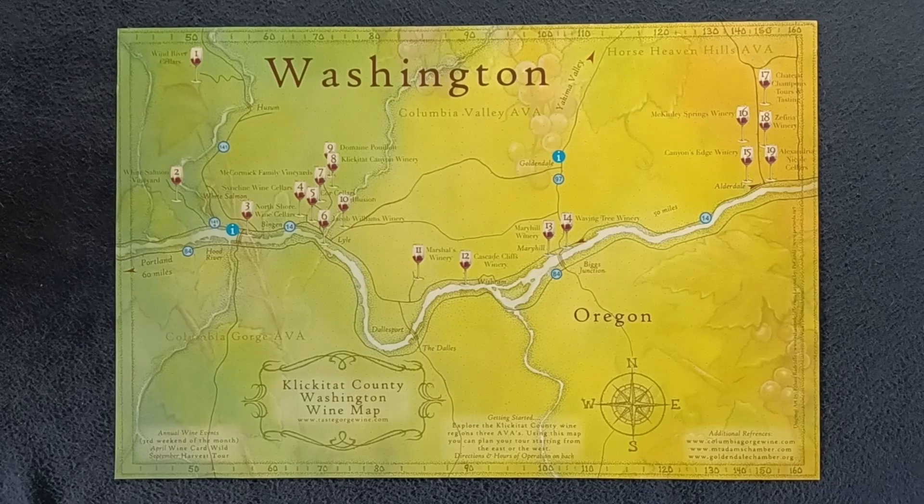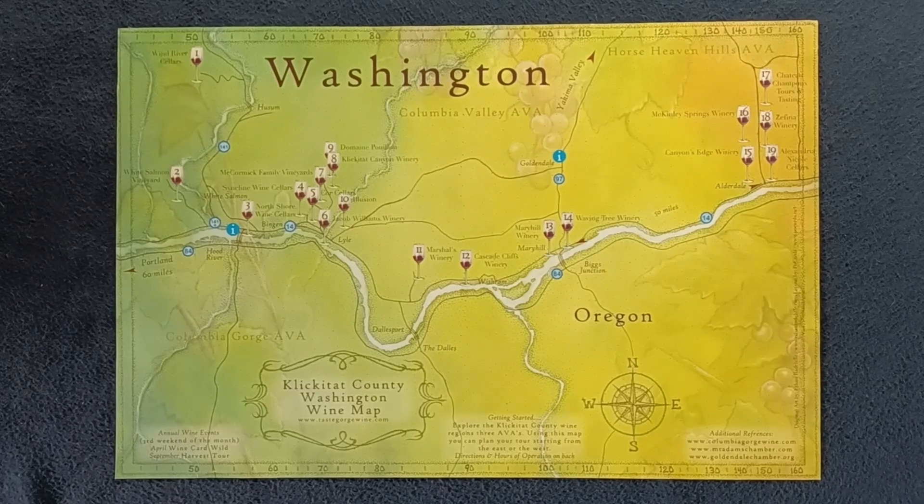Welcome back to another media review. Today we're looking at a map — this is the Klickitat County Washington Wine Map.